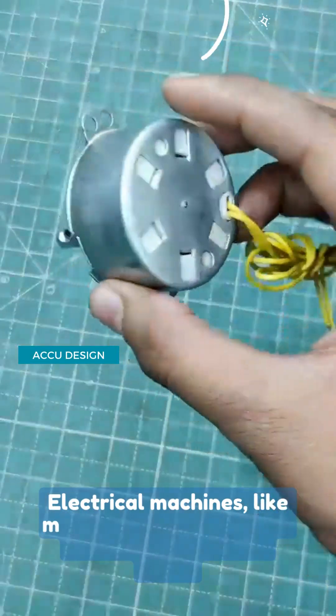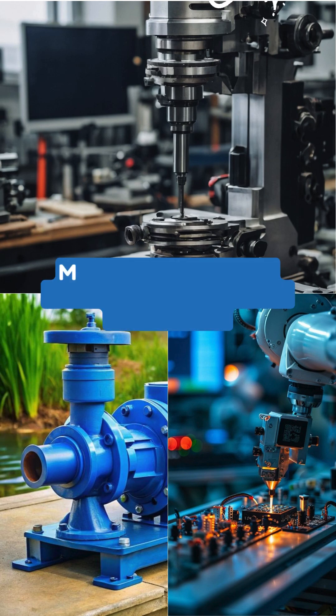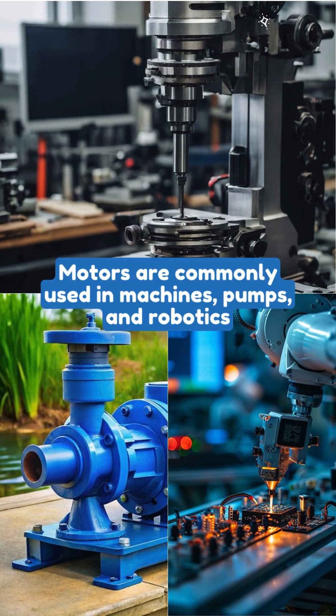Electrical machines, like motors, use electricity to generate mechanical power. Motors are commonly used in machines, pumps, and robotics.